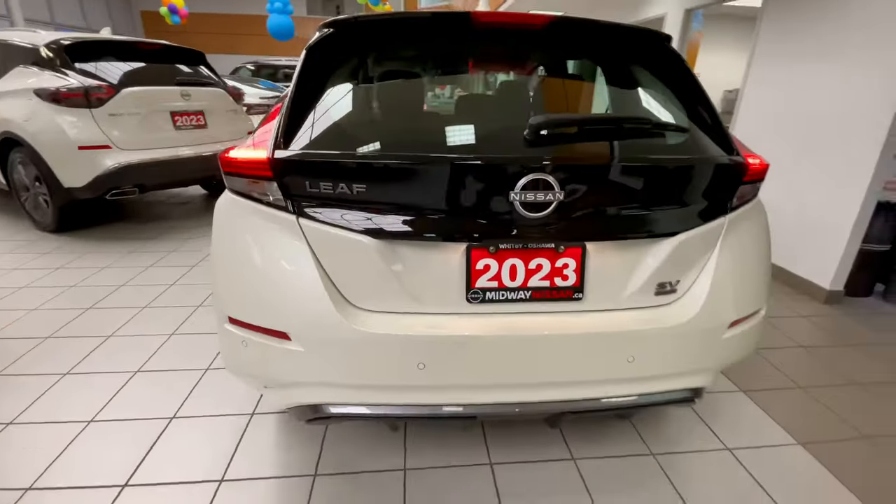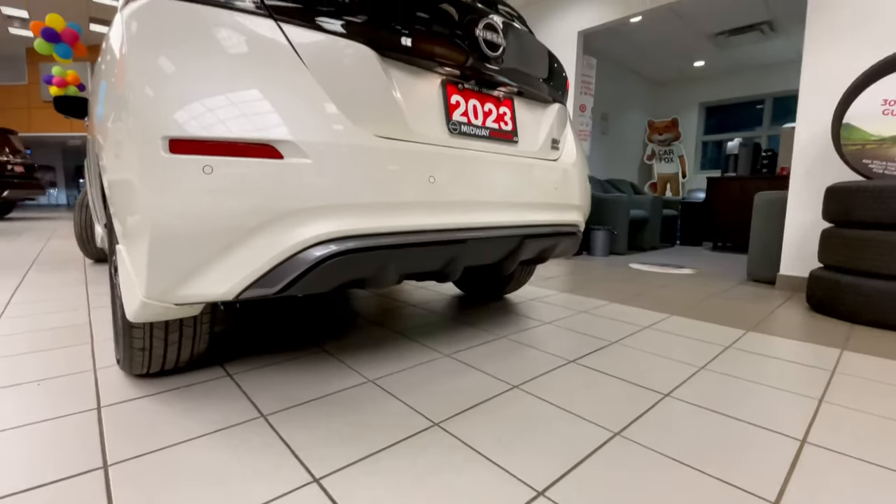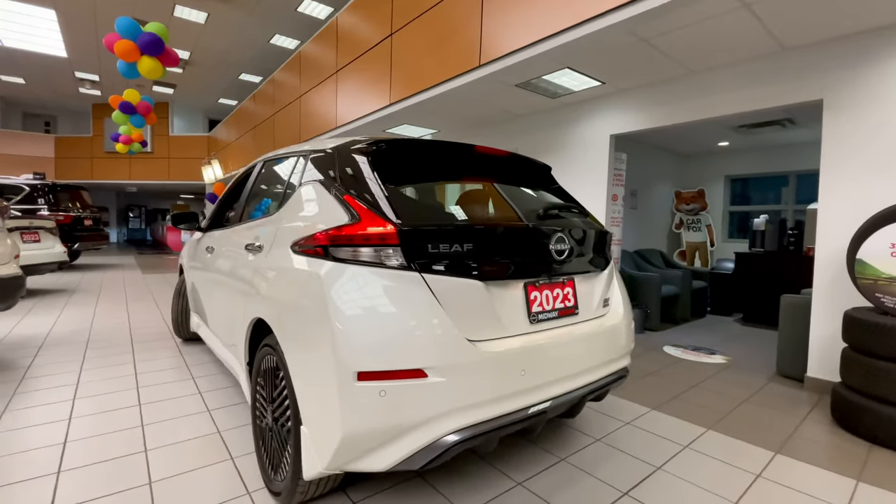Both ports come standard in the vehicles. And for the 2023 model year you also have the rear diffuser style on the rear bumper down below, along with the reflectors.